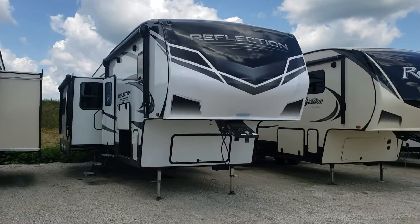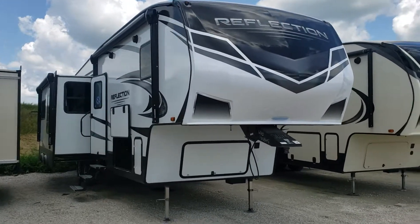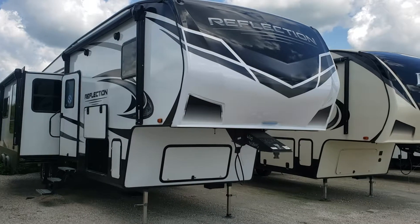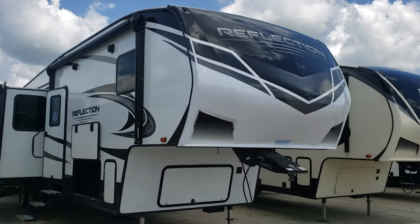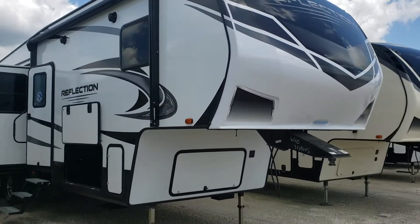Hey, good afternoon Brian. This is Ed with Good Life RV in Webster City. I wasn't sure how much video you'd gotten of that 311 bunkhouse — the new 2020 — so I'd send you a video today. Obviously you could see they've changed the exterior colors and interior, kind of with the whites and the blacks and the grays — much more positive.